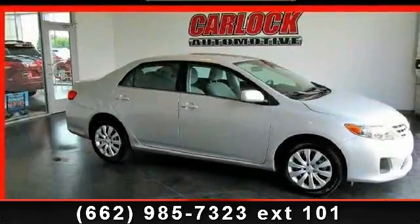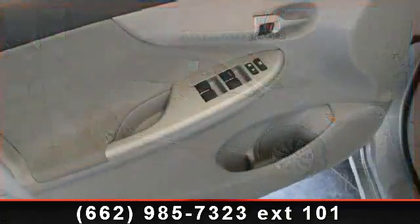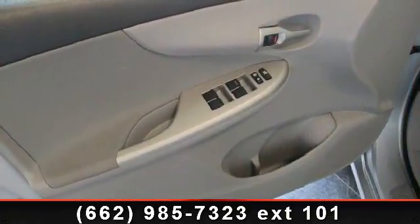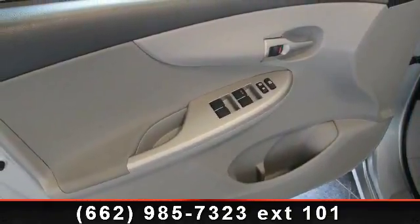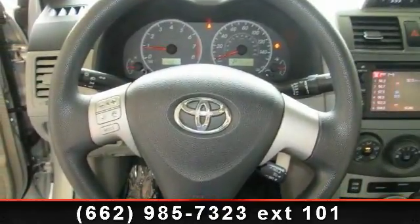Imagine yourself in this 2013 Toyota Corolla. If you are looking for a first-rate auto, this one could be yours today. This vehicle comes with a reliable 4-cylinder engine, connected to a smooth shifting automatic transmission.